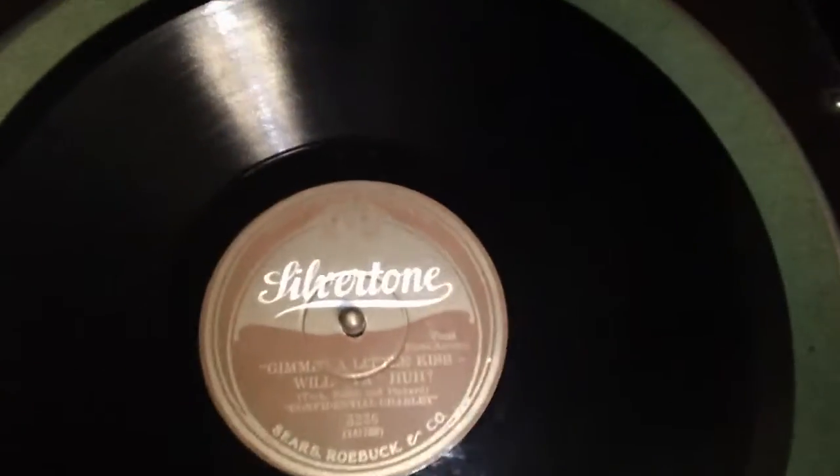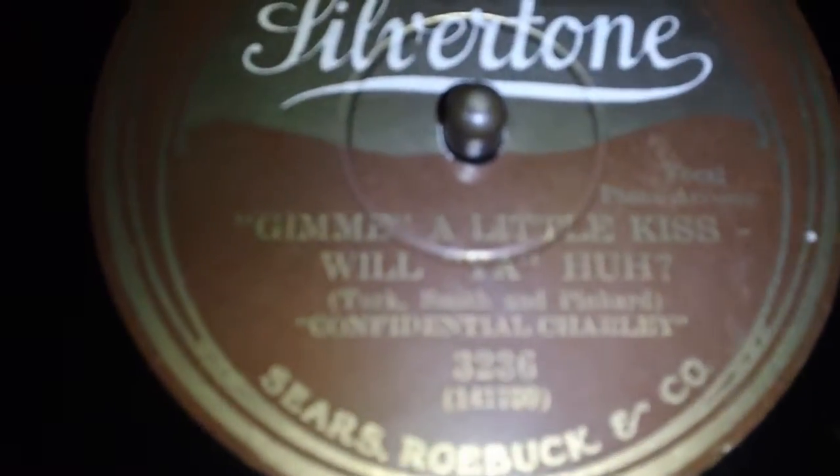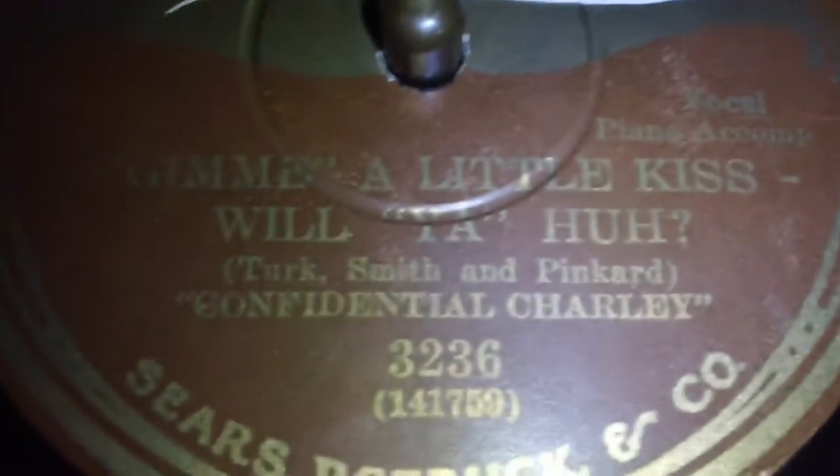I have a Silvertone record here to listen to — it's 'Give Me a Little Kiss Will Ya Huh,' a song you may recognize, by Confidential Charlie. I've got it cranked up and ready to go, so let's give this thing a listen. Let it get up to speed.